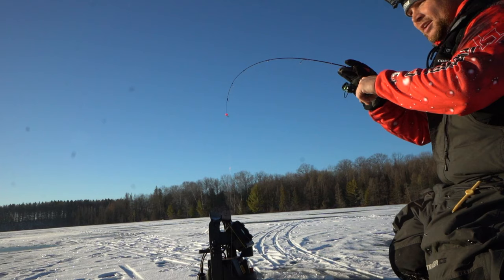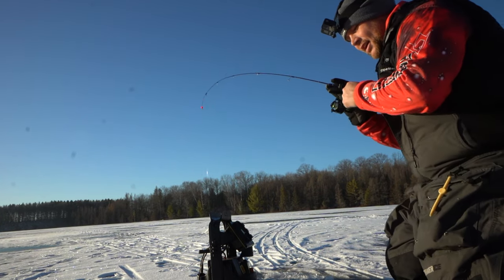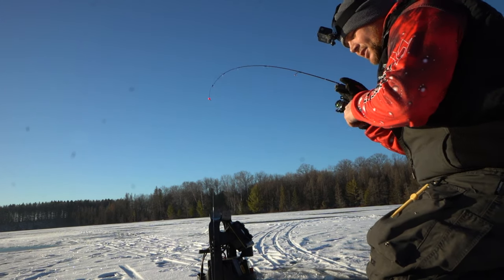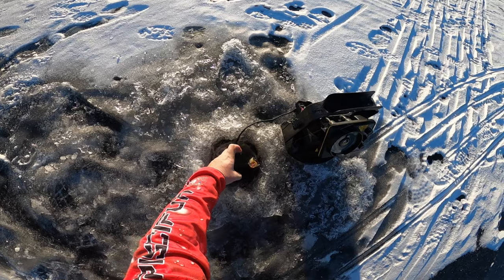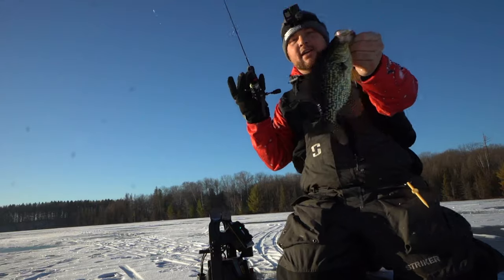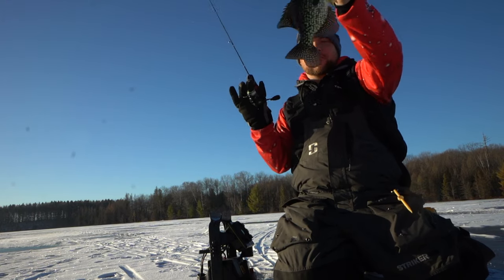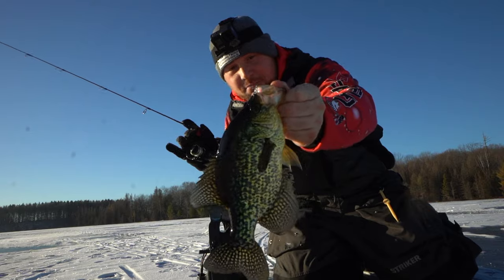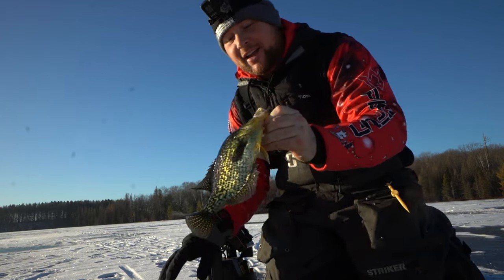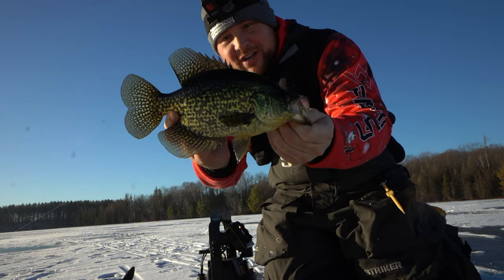There we go — there's one, guys! Hooked up. See what we got here. Feels like a decent fish. There's a nice crappie, guys! That is how we start the day off right there, baby. Starting the day off right with a beautiful crappie. That one came up and absolutely smashed it right off the bat. There were two or three of them coming up together and that one was definitely hungry. Good way to start the day right there.